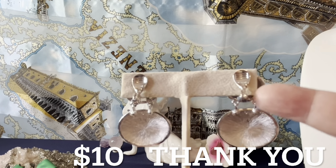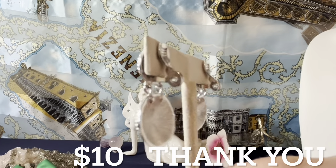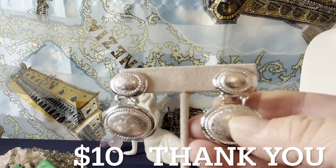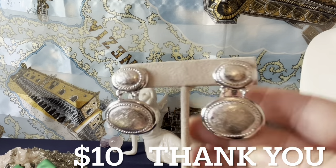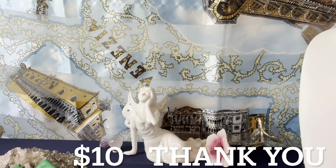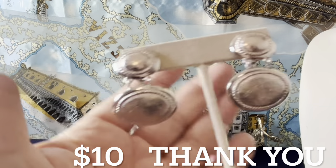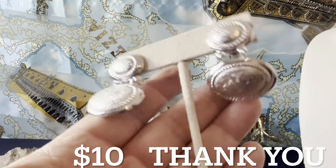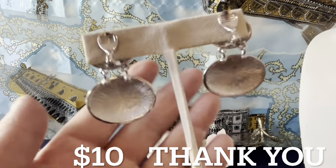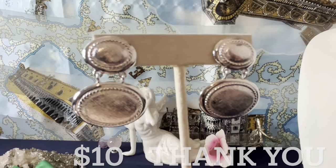Last item: Monet silver tone earrings, signed Monet in the back. They have a nice tension clip so you can get the tension you want. They're textured and shiny with some movement — 1970s Monet. They measure an inch and a half. I think they're beautiful — and that's the end of my video! Let me know what you liked and what your favorite piece was. If you want anything, email me at vintagejewelrygalore@yahoo.com. Thank you so much for your time — have a blessed day!